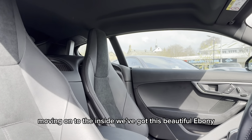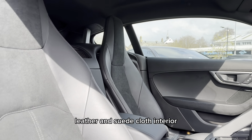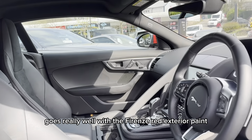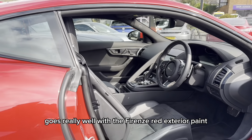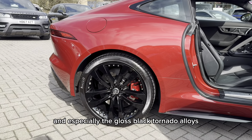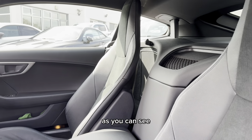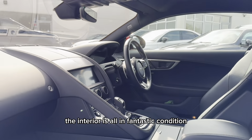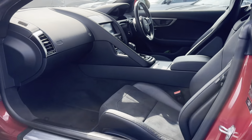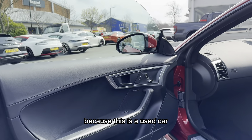Moving on to the inside we've got this beautiful ebony leather and suede cloth interior and these sport seats which I think goes really well with the Forenze red exterior paint and especially the gloss black tornado alloys. As you can see the interior is all in fantastic condition, but once again there may be signs of age-related wear and tear because this is a used car.